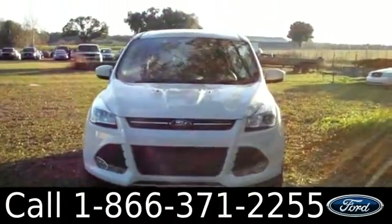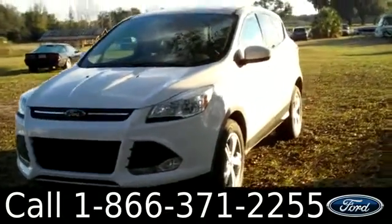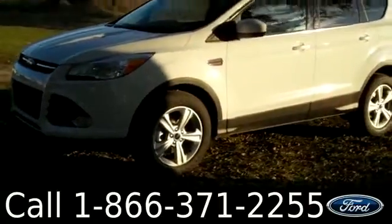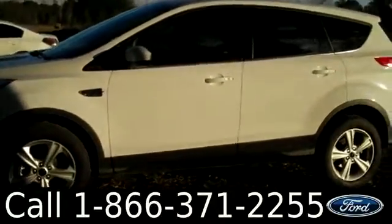The steering wheel also features voice command, and lastly the seats are cloth. That was our 2014 Ford Escape. If you have any questions, please give us a call — our toll-free number is 1-866-371-2255. I hope you enjoyed this video. My name is Leslie, thanks for watching.